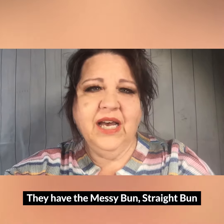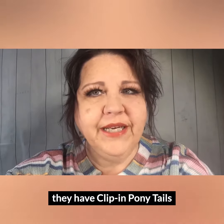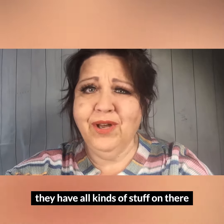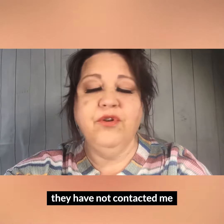They have the messy bun, a straight bun, clipping ponytails, jaw clip ponytails, and all kinds of stuff. As a disclosure, they have not contacted me to do this review.